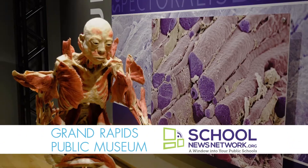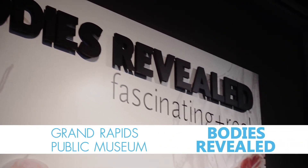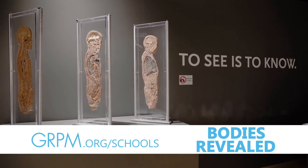The Grand Rapids Public Museum is a proud partner of School News Network. See the human body like never before in Bodies Revealed, giving students an up-close look at human anatomy. Learn more at grpm.org.